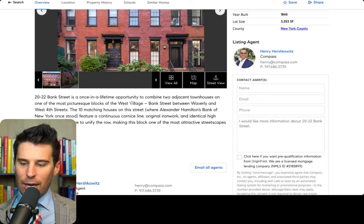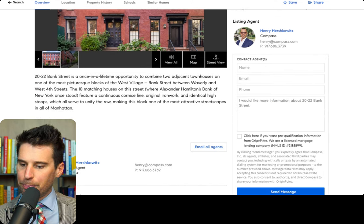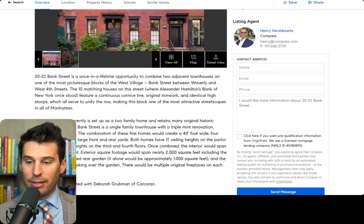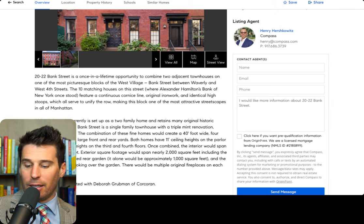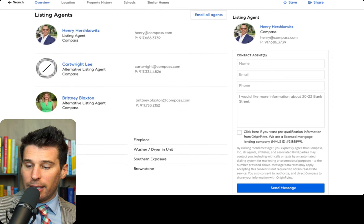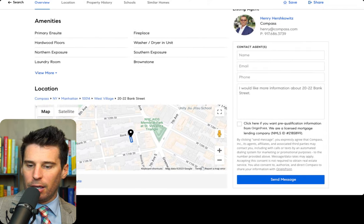So there it is — it's two adjacent townhouses and you will be combining them. It's 20 and 22 Bank Street. That is a combination and a half. That's why it's 7,600 square feet. I was taking the clear exterior square footage — nearly 2,000 square feet including front yard and rear garden. Wow, that is going to be unbelievable. Whoever takes that over — I think it's actually a dual listing with Deborah and Henry. I saw that on the internal system.